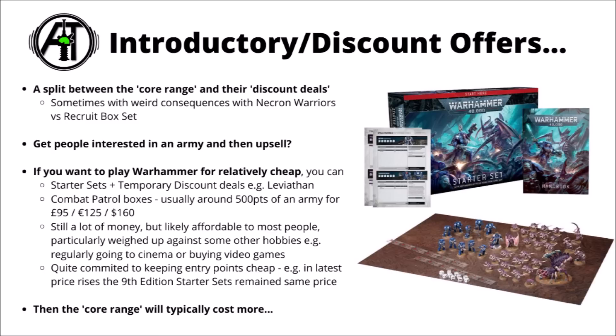It looked like an absolutely stupid deal to the casual observer, as most people wouldn't buy the Necron Warriors box — but it was just the difference between the core range offering and the discount deal, and discounts tend to come and go. Now we don't have the 9th edition starter sets anymore, so only the more expensive Warrior box remains. Games Workshop's strategy with introductory or discount sets is to have a cheaper route to get people into Warhammer 40k, and then they might turn into people who gradually add more units to their army over time.